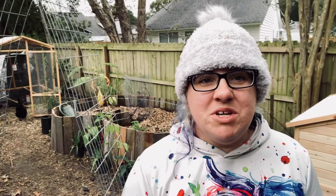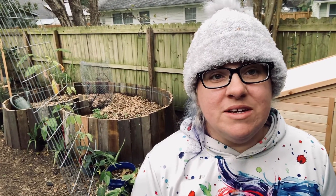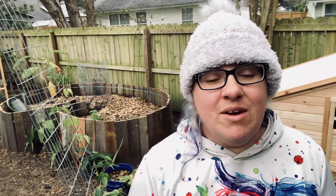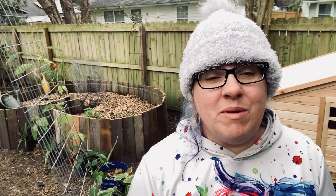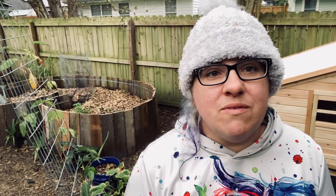Hello everyone, welcome back to our channel. So an update on the quail and rabbit hutch that I started earlier this week. I severely underestimated how cold it was going to be today — I've felt like a popsicle and have been very slow moving. There's a storm coming in tonight, so I wanted to show you the progress and how we've gotten our quail safe for tonight.